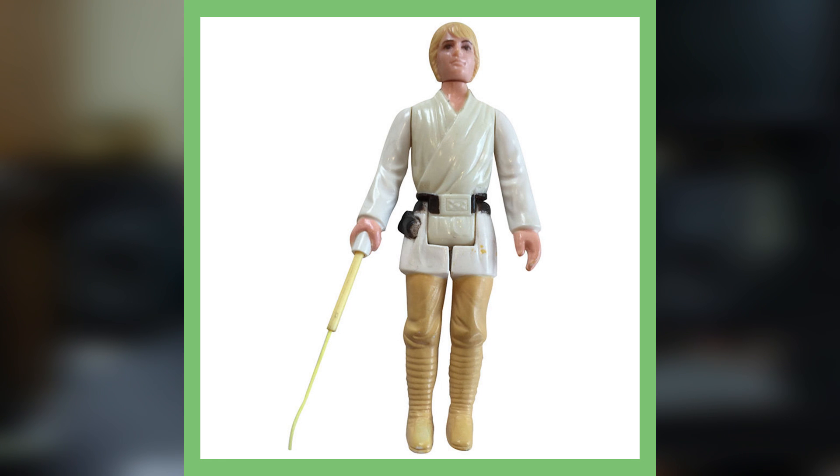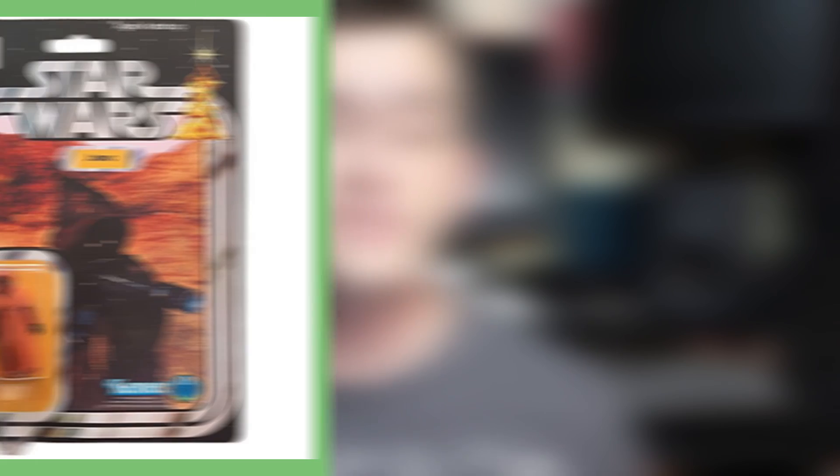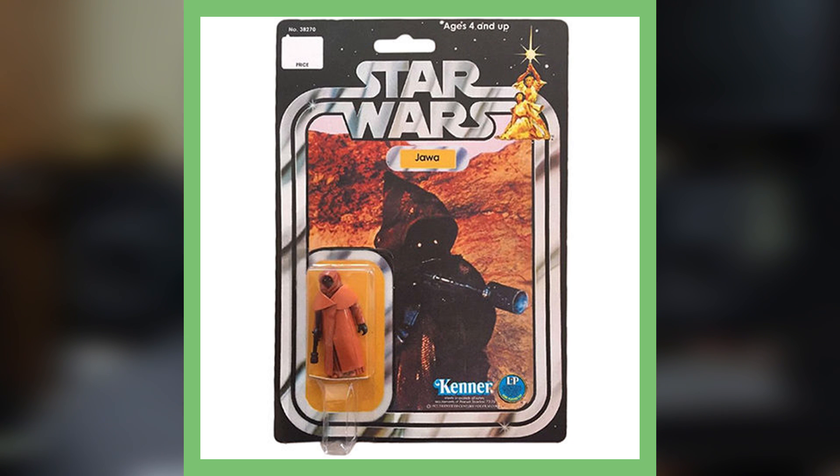Starting off with one of the first Star Wars toys — this is Luke Skywalker with the double telescoping lightsaber. One of the earliest figures in the Star Wars series, it was created as a special release before Star Wars figures were released to the public. These are definitely hard to find and have a value of up to over a thousand dollars. This figure includes a rare lightsaber not seen in later figures.